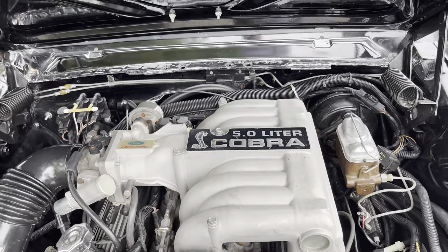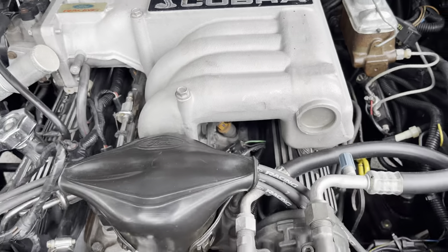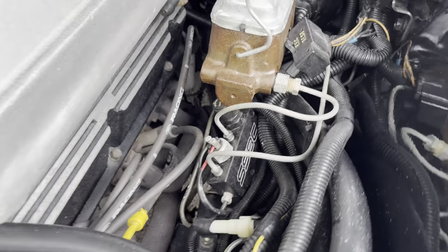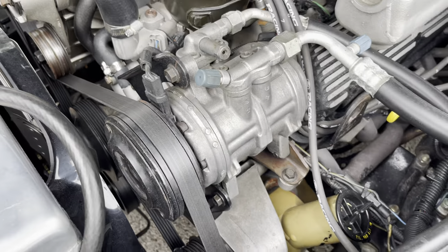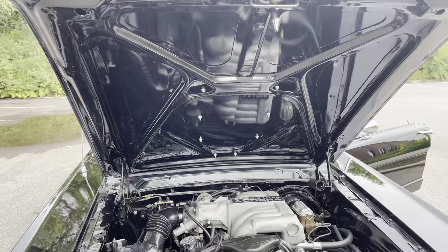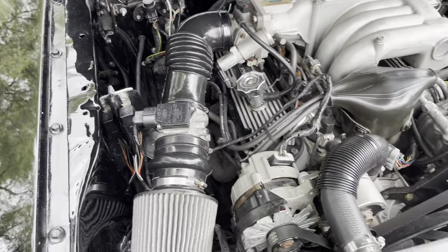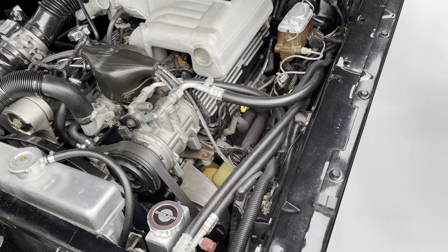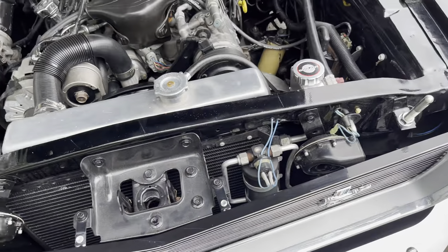Let me open the hood. Five liter — this thing scoots. Braking system, power steering, air conditioning, vintage air system — all done. Super clean underneath here. Nice, enjoyable beast. Aluminum radiator to keep you nice and cool.